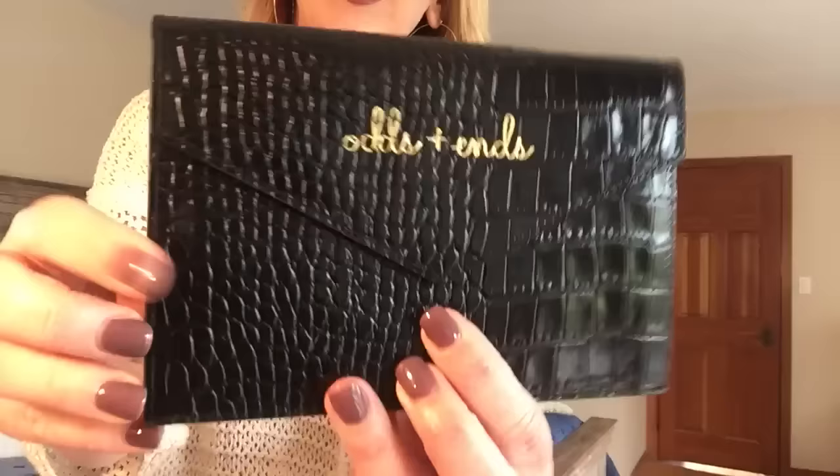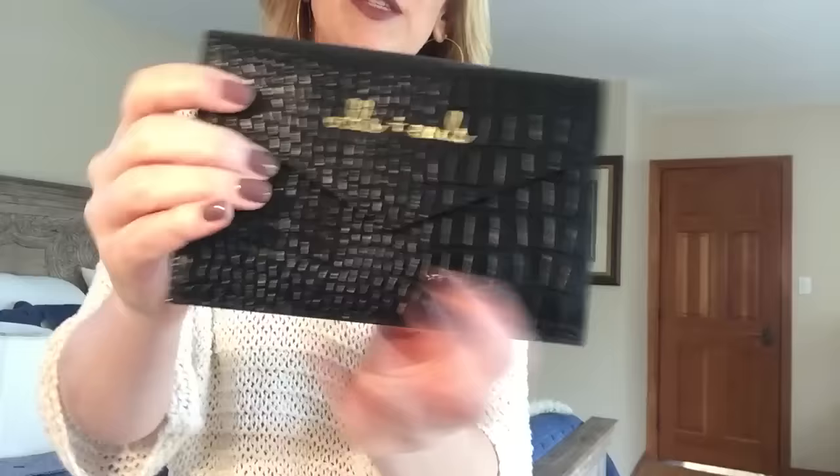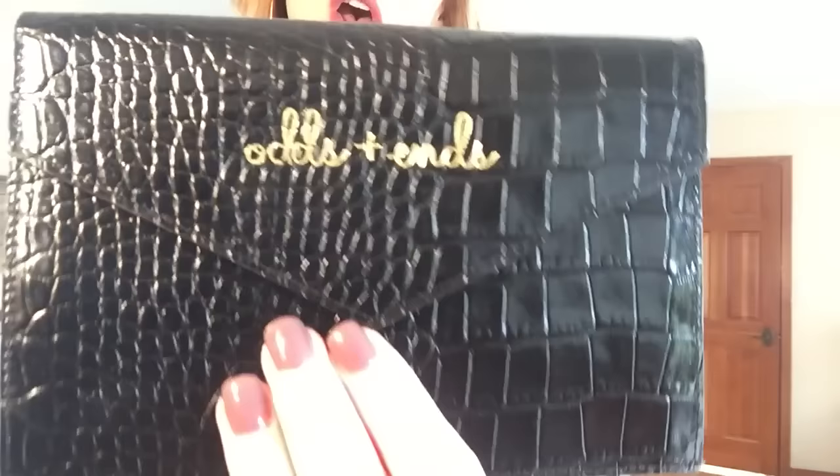They also had a free gift with purchase, which I was excited about. This is a cute little croc-embossed all-leather brown envelope — it's a flat envelope, pretty good size. I think it's probably about six by four. It says 'odds and ends' on it, and I'm going to use it as a little pouch to keep all my work receipts. I'm a real estate agent and you have to keep receipts for pretty much everything you use for work, so this will be a great size to slip into any of my bags.